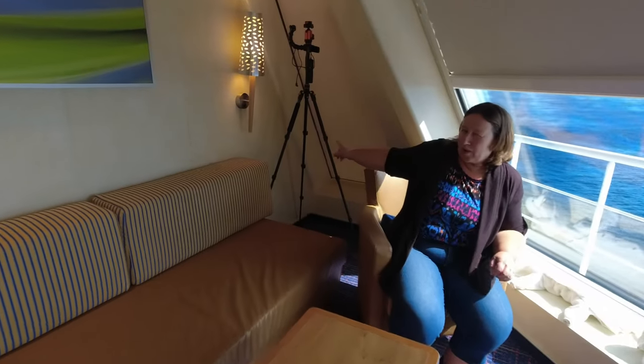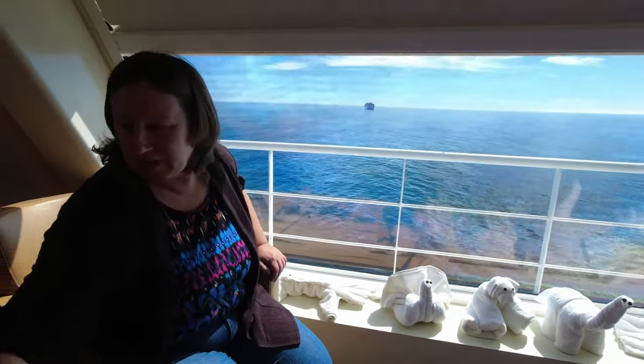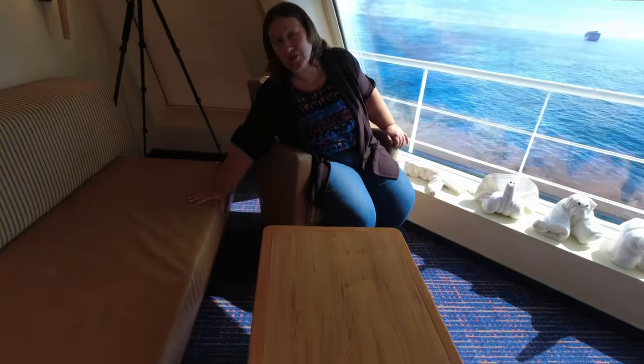This used to have a window through here, but I think people found it too bright and too hot, so they've covered it up. There's a nice area here for sitting with a coffee table and a large couch for us to sit on.